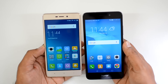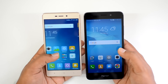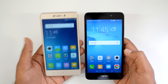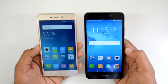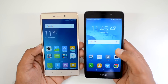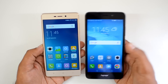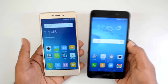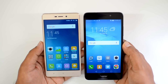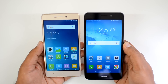The Redmi 3S Prime is priced at ₹8,999 while the Honor 5C is priced at ₹11,000 — a difference of around ₹2,000. If you prioritize great battery life, more storage, and a compact device, the Redmi 3S Prime is the better choice. If you want a better camera, slightly bigger screen, and greater performance, go for the Honor 5C — though its 16GB storage and hybrid SIM card are disappointing. Links for both devices are available in the video description.